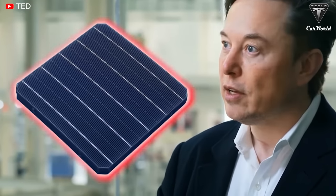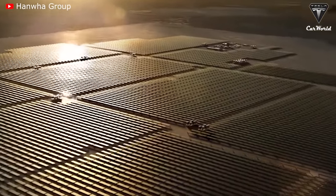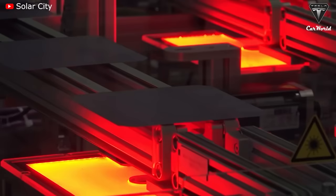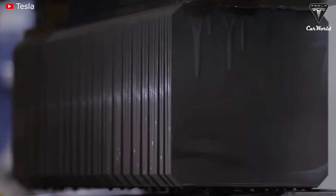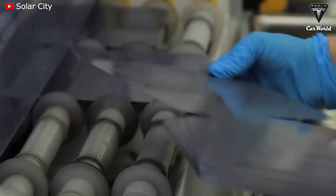Recently, Elon Musk revealed an incredible power cell never seen before — this innovative technology costing less and providing an endless flow of energy. The standard silicon photovoltaic solar cell is the black and copper solar panel that you can find on suburban rooftops and solar farms, born and raised in America in 1950.